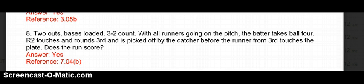Number 8: 2 outs, bases loaded, 3-2 count. With all runners going on the pitch, the batter takes ball 4. R2 touches and rounds 3rd and is picked off by the catcher before the runner from 3rd touches the plate. Does the run score? Everyone's instinct is going to say no, because the runner rounded 3rd and got picked off before the run crossed the plate. However, the run does score. It's OBR reference rule 7.04B.